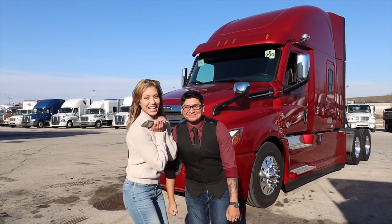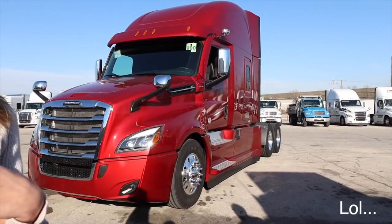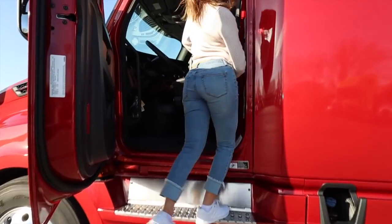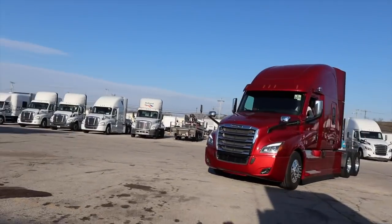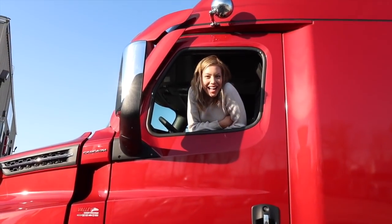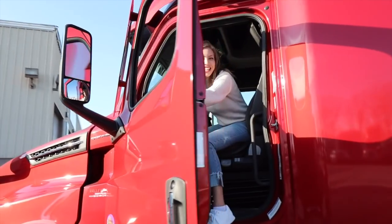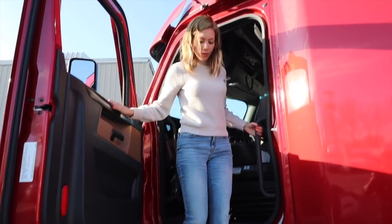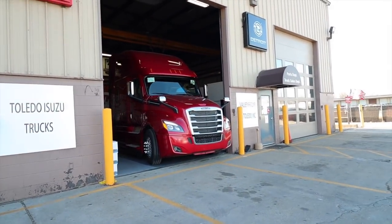Hey guys, welcome to our new truck video. Let's start the tour. We just pulled the truck out of the showroom - this is our new home.